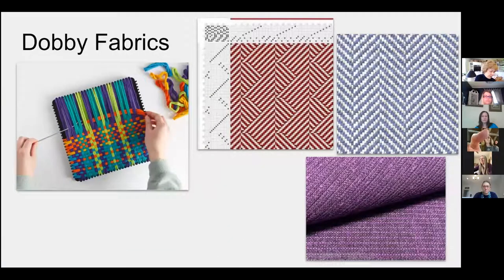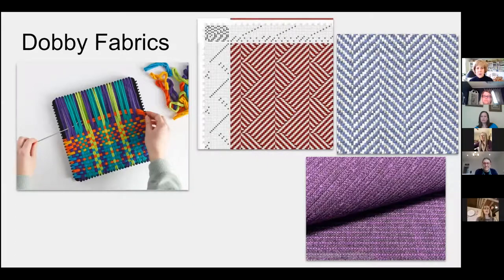Dobby fabrics is where we'll start with weaving. It's very basic — over, under, just like you would make a pot holder. Dobby fabrics are structures that are put on grid paper, and then they yield really beautiful patterns, but they're all simple and tend to be about two inches in scale at the max.